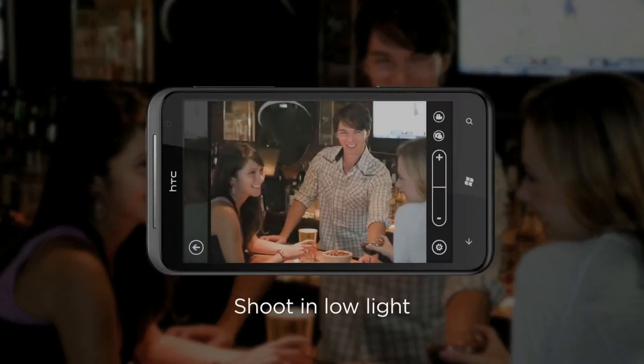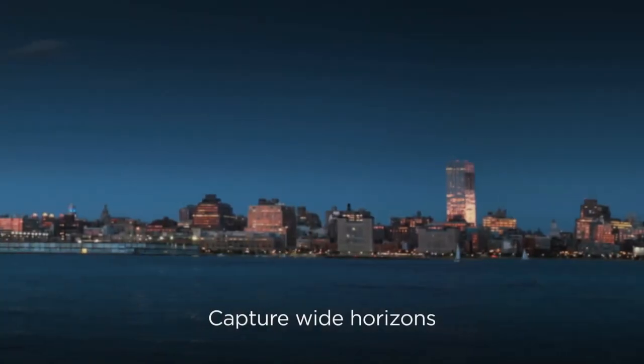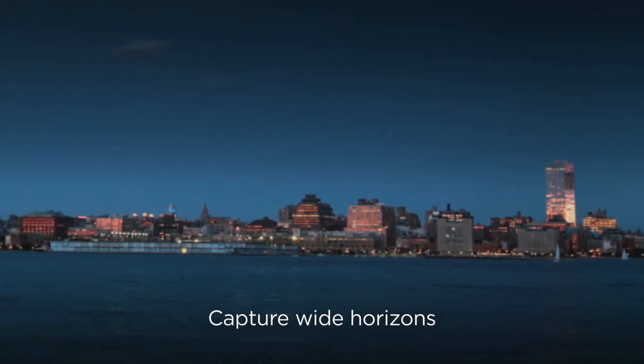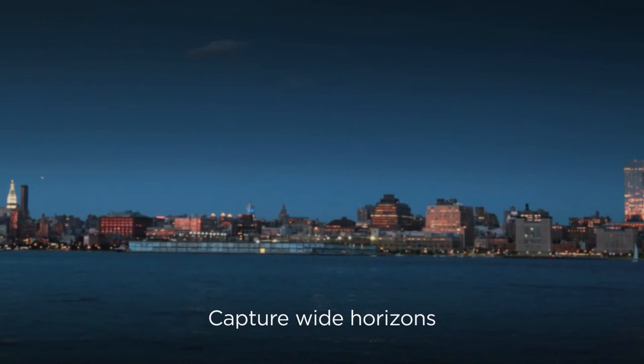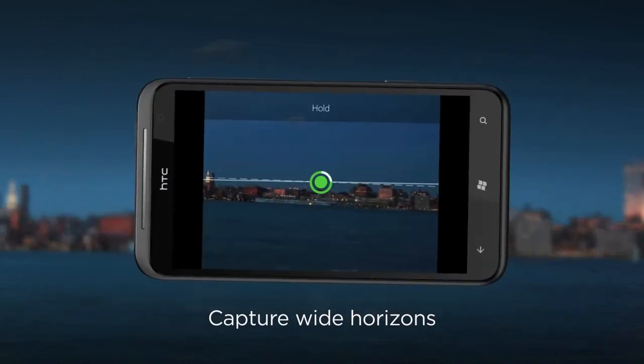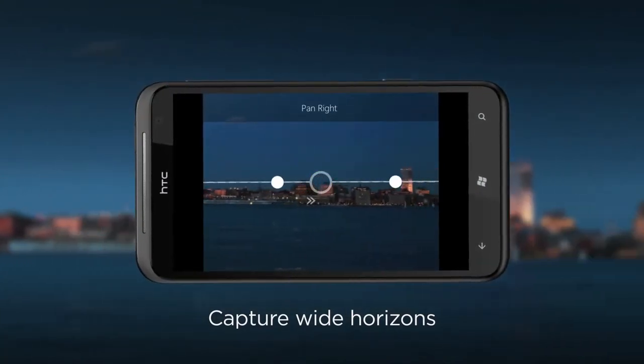The HTC Titan features an f2.2 lens, BSI sensor, and two LED flashes. It also takes wide-angle shots with its 28mm lens, and if you want something really wide, the panorama mode allows you to capture broad vistas and stitch